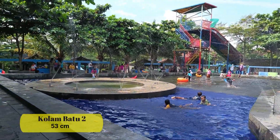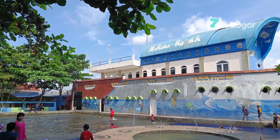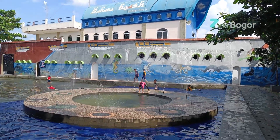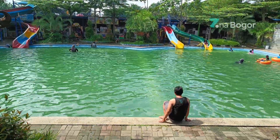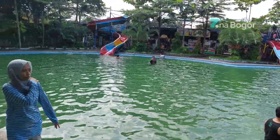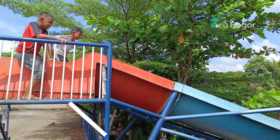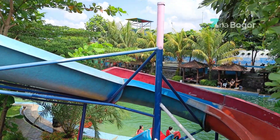Selanjutnya ada kolam batu dua dengan kedalaman 53 cm. Kolam ini khusus untuk anak-anak ya, banyak banget kan pilihan kolam anaknya. Pokoknya kalau bawa anak-anak pasti puas banget sih kalau kesini. Kalau ini namanya kolam batu satu dengan kedalaman 90-110 cm. Dan ini untuk seluncuran yang terhubung ke kolam batu satu, ada tiga seluncuran.